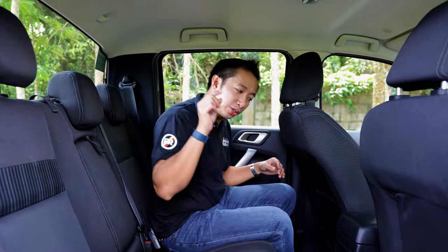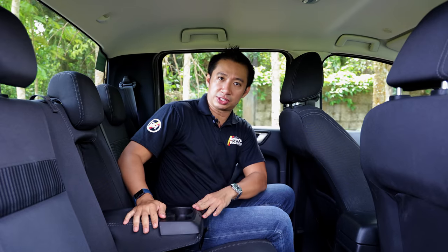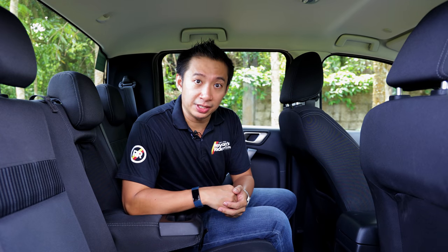In the back seat, we only get a 12-volt charging outlet and a tiny little center armrest with two cup holders. However, when it comes to the absolute space found in the back seat, the Ford Ranger XLT — or any Ranger for that matter — has the most spacious back seat when you compare it to other midsize pickup trucks coming from Japanese car makers.